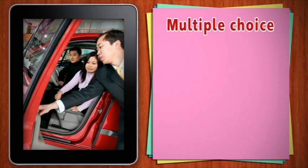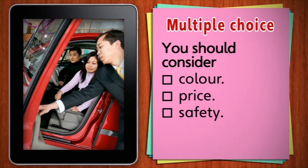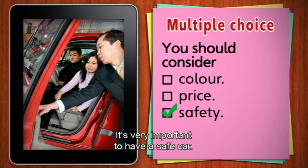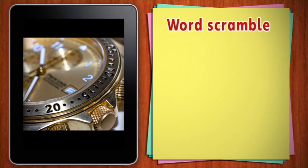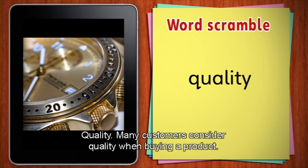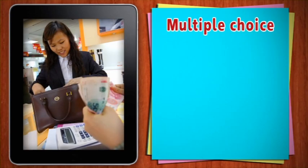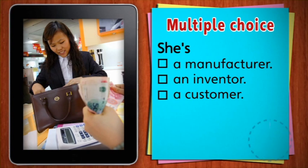What is one of the most important characteristics to consider when buying a car? Is it colour, price or safety? You should consider safety. It's very important to have a safe car. This is another characteristic people consider when buying a product. Unscramble this word. Quality. Many customers consider quality when buying a product. This person is buying a product. What is this person called? Is she a manufacturer, an inventor or a customer? She's a customer.